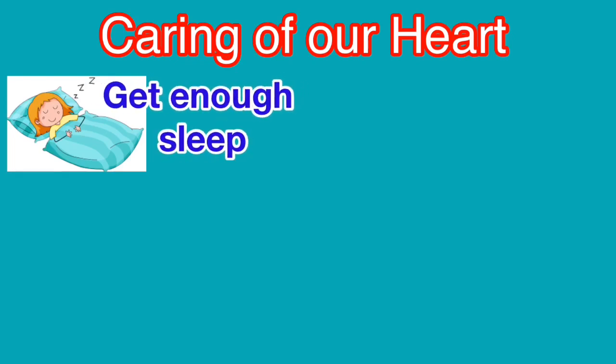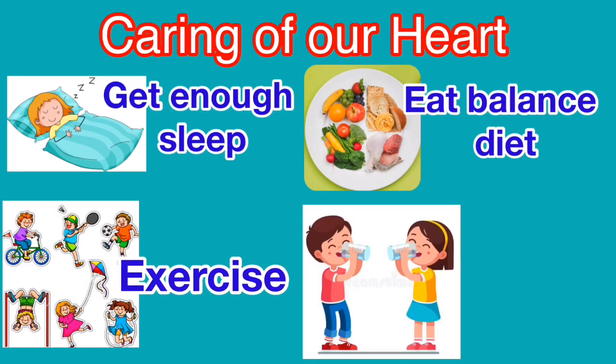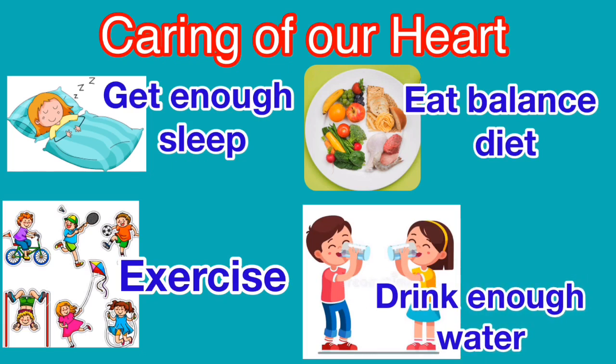Caring for our heart: get enough sleep, eat a balanced diet, exercise, and drink enough water.